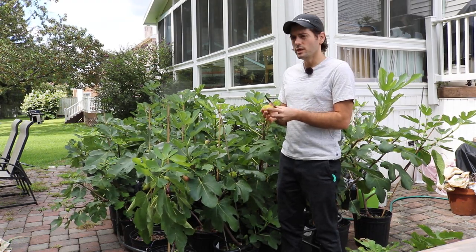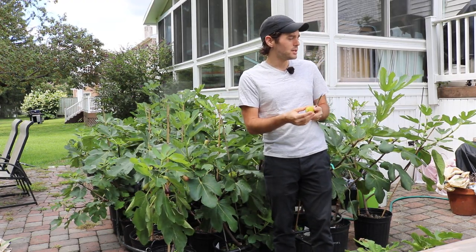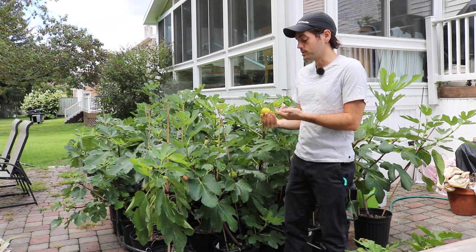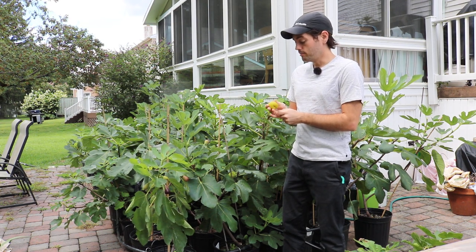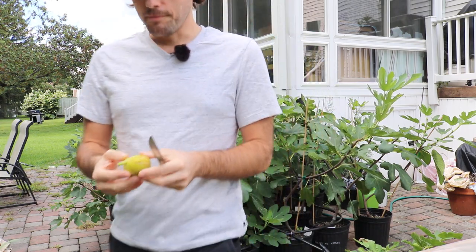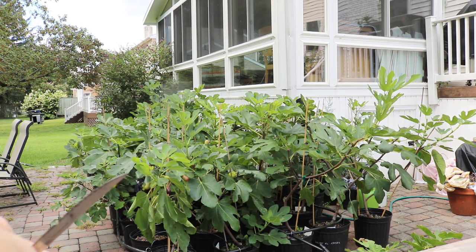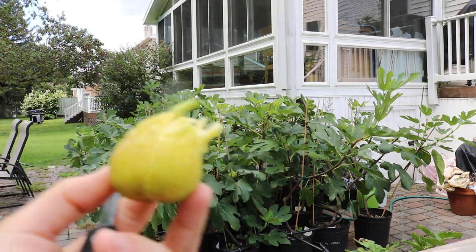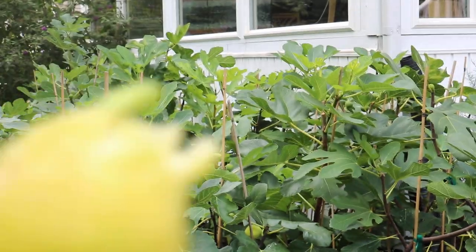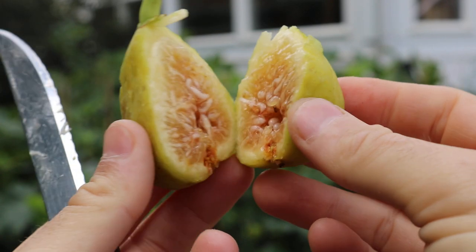Even if you leave some on the tree that aren't far along in the ripening process, they can still have ill effects happen to them. This one seemed to make it through pretty well without any major hiccups. Even so, I just don't think it is really the best for rain resistance. If you're looking for something that will perform well in a humid climate, I just don't think this is the fig personally — but you never know.